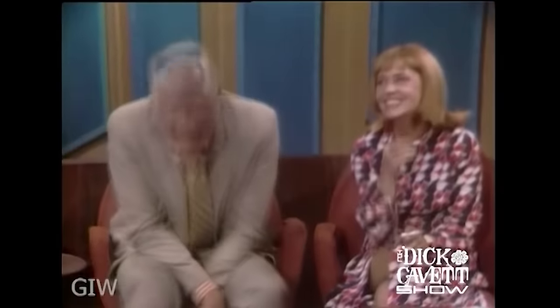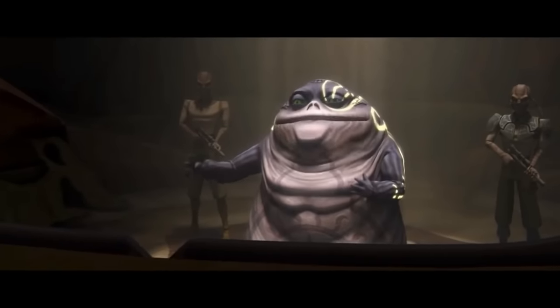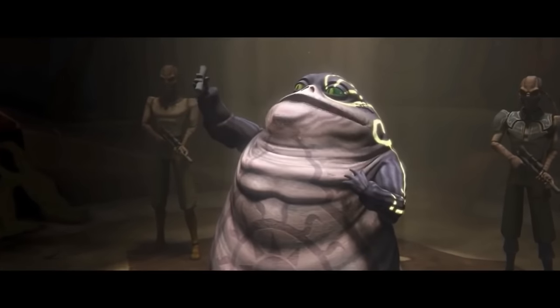Truman Capote was a novelist and playwright whose voice was the inspiration for that of Ziro the Hutt. You can hear the eccentric, high-pitched vocal style in Ziro's lines, such as: 'Gentlemen, gentlemen, I see no need for resentment in light of this joyous occasion of my freedom.'